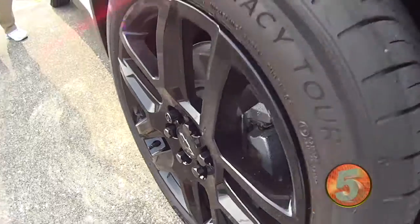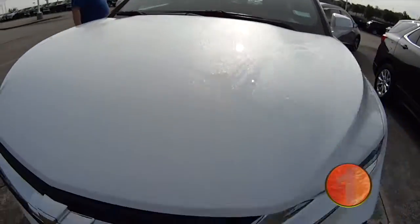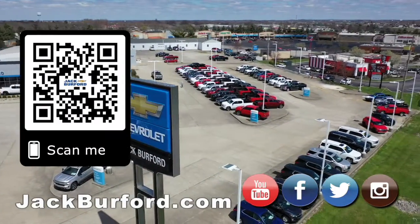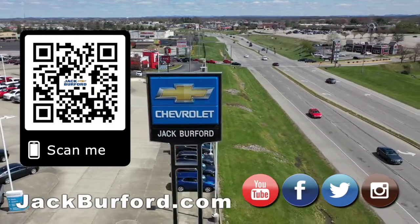Got heated seats inside. For more information, check it out at jackburford.com — we'll see you all next time. Why would you buy a vehicle anywhere else? Make sure to visit us at jackburford.com and subscribe to our YouTube channel.